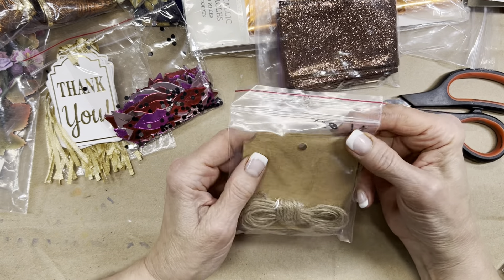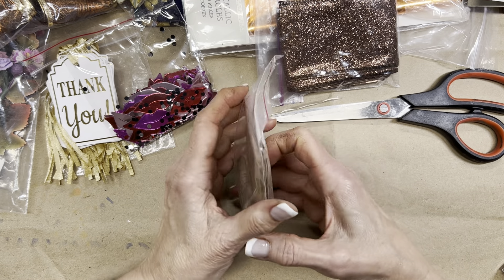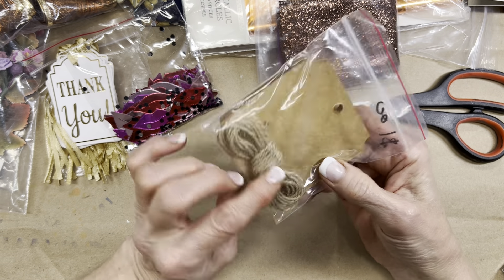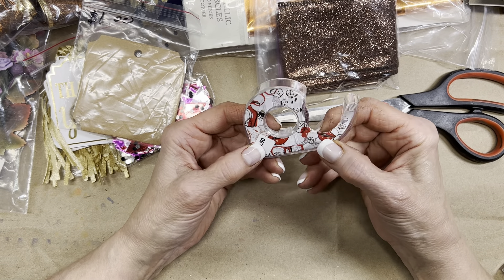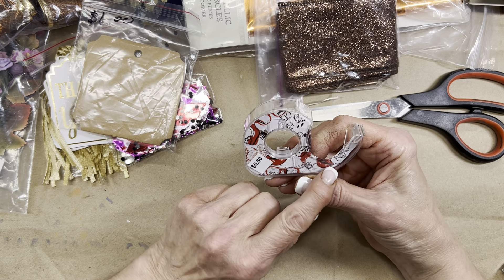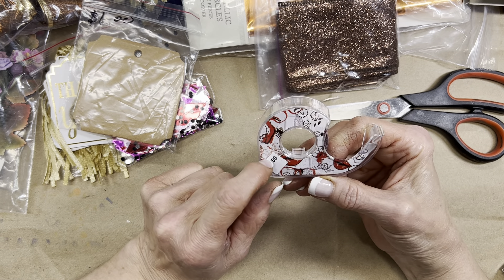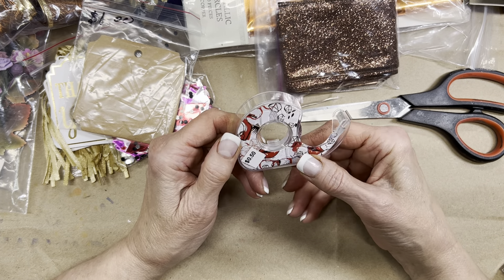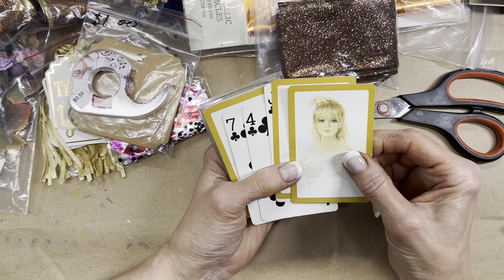Another little package of tags — these are different in that they're square with notched-out corners. They cost a dollar; they're card stock, maybe a dozen or so, with a little bit of twine. And this was 50 cents — it's basically tape with its own dispenser. You can see lips, high heels, eyelashes, gems — all those feminine kinds of things. I need to use this.